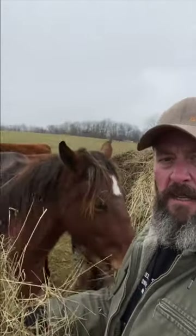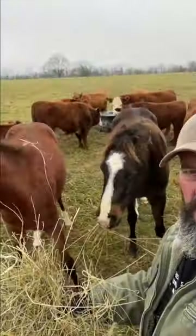We do a pretty all-natural method here. These cattle and these horses have never seen a bucket of grain — we don't feed grain. We're a 100% grass-based operation. Our horses are happier for it: they have less inflammation, they don't go lame, they have better feet, better coat, better hide, better eyes.